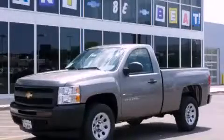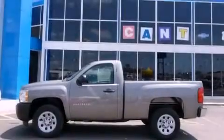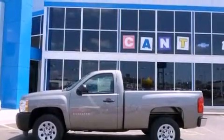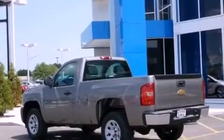This is a brand new 2013 Chevrolet Silverado 1500. It has the power to move what you need and the look too. It has a 4.3-liter six-cylinder engine and an automatic transmission.